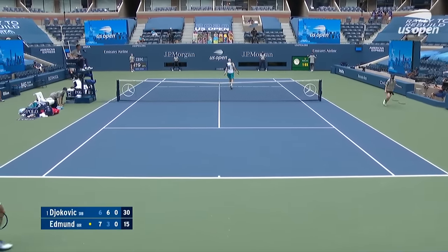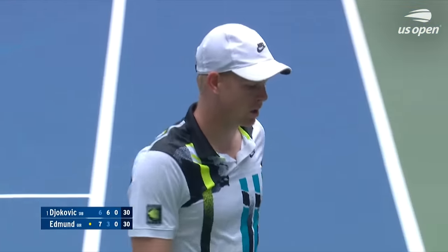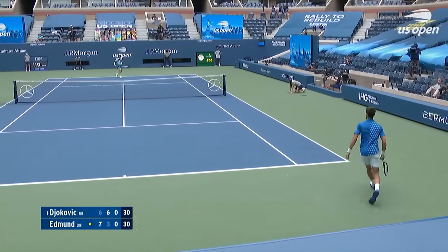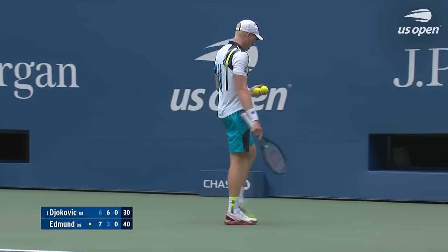Good tennis there from Kyle Edmund, but that camera angle gives you an illustration of how hard it is to win a point against Novak Djokovic. All great champions change the game in certain ways, and I think that's where he's had the biggest impact.